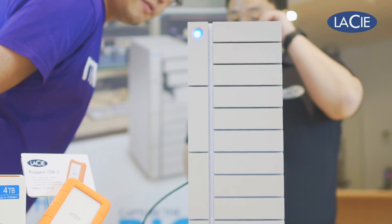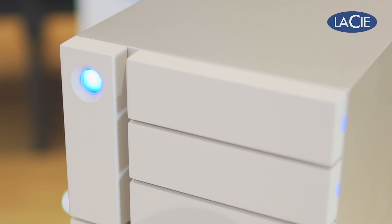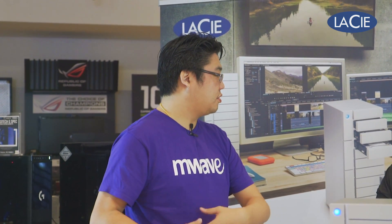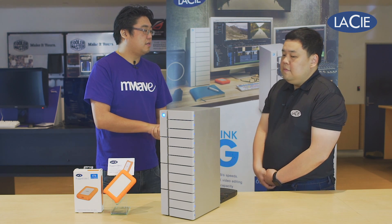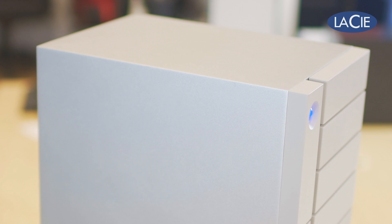We do have a 6Big, which is half the size of the 12Big, and it has a USB-C port at the back. So if you have a USB-C port on your computer, or even USB 3.0, you can connect directly to it. So if the 12Big is a bit too much, you have the option of the 6Big, which is a 6-bay unit. It comes with 6 hard drives, all enterprise-class, and offers up to 60 terabytes maximum capacity.